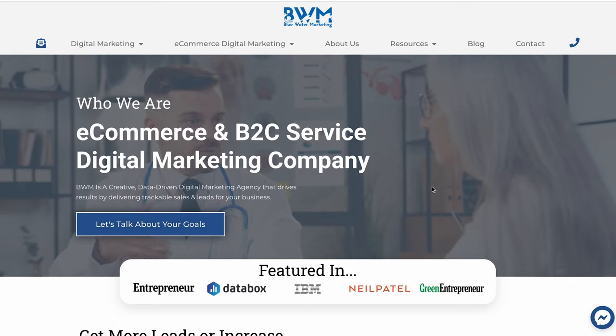For some of you experts, it might be a little bit novice and I apologize, but everyone could use a refresher course. So on the Blue Water Marketing website, you're going to be able to see exactly what we are.